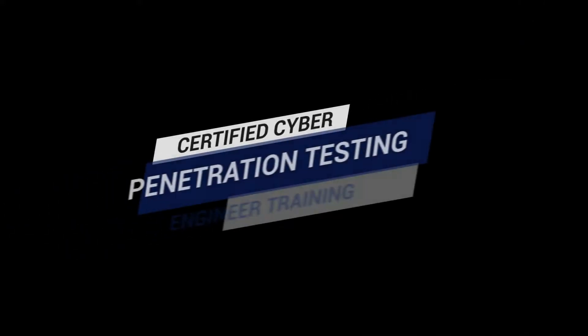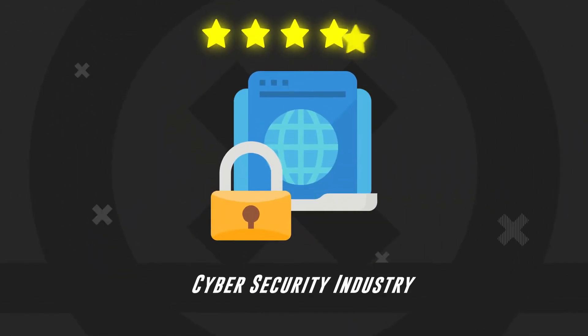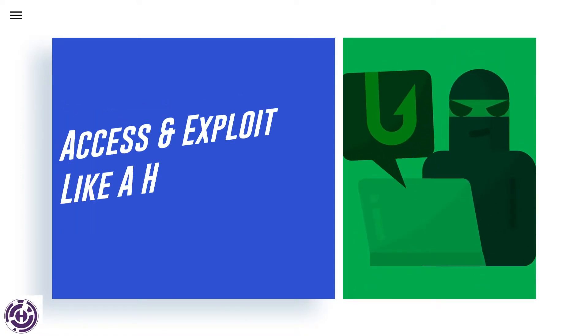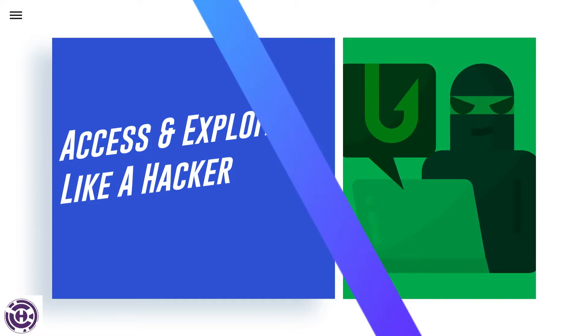Let's dive into the inclusions of the certified cyber penetration testing engineer training, which is considered with high regard in the cybersecurity industry. Web App Penetration Testing: Learn how to assess the application much as a black hat hacker would, and then exploit the app to demonstrate the true risk of the vulnerability to the application.